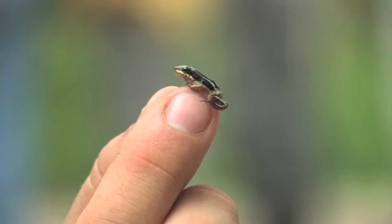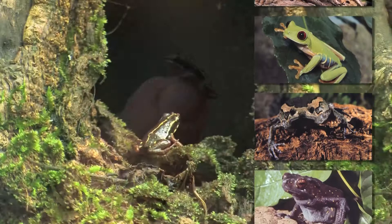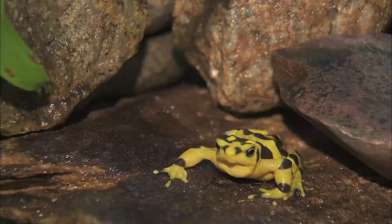Can you believe there are about 4,000 types of frogs? They come in a lot of colors and patterns too, and they're found all over the world, but most live in the tropical rainforest.